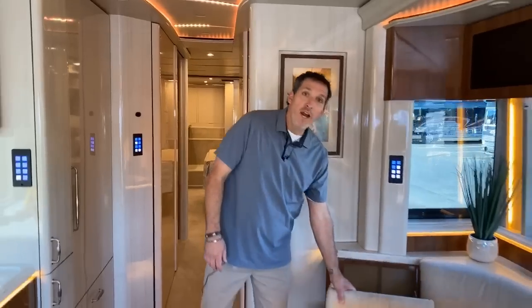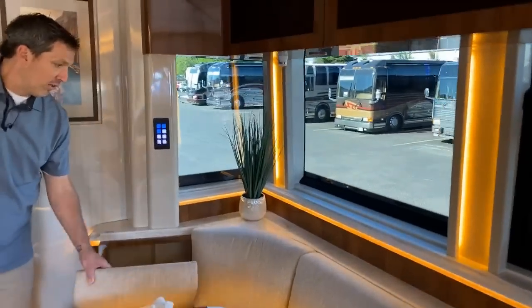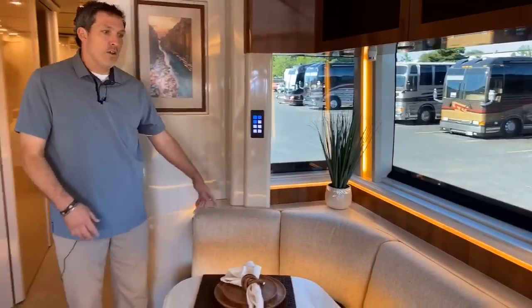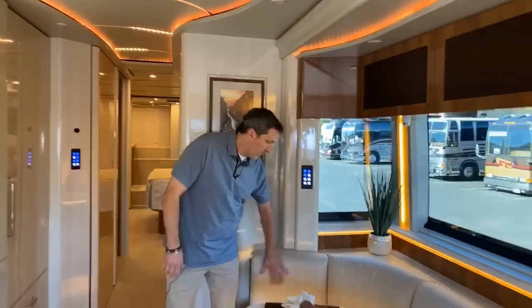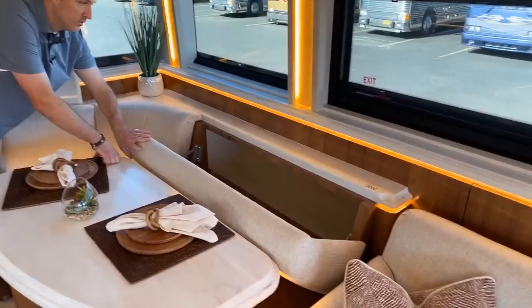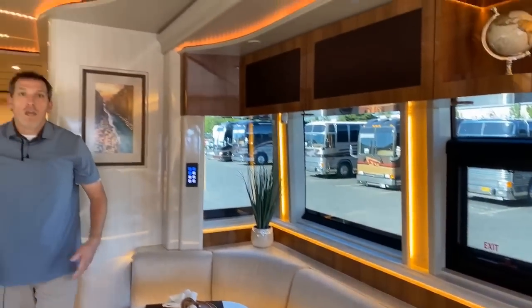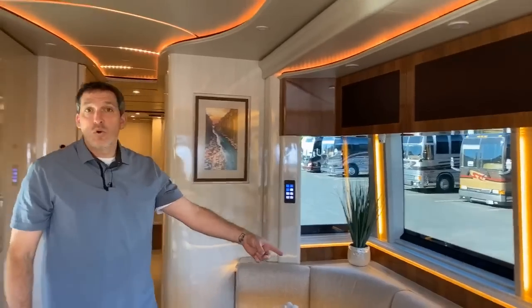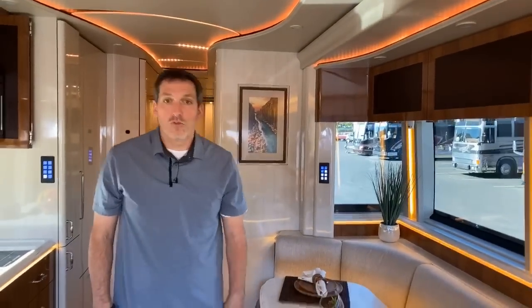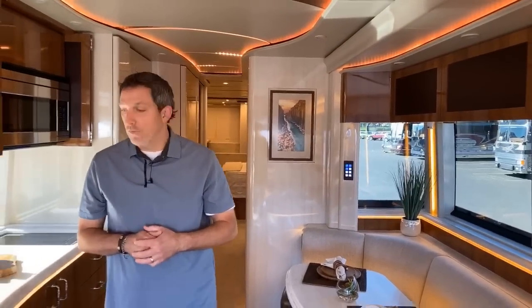When you do a custom coach — and let's face it, all of these coaches are custom — putting storage right here behind the dinette is something that in an older coach you might find is fixed and doesn't open to provide storage. Well, engineering found a way to utilize it. There's a lot of storage behind there, and there's also storage underneath the dinette. It's just one way to get creative with the storage.